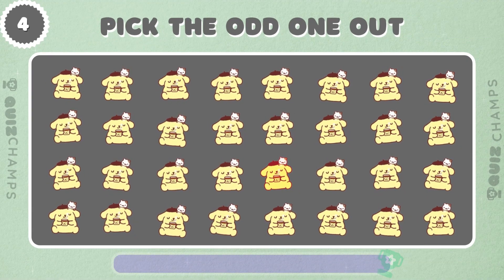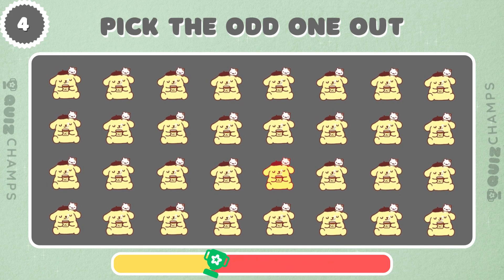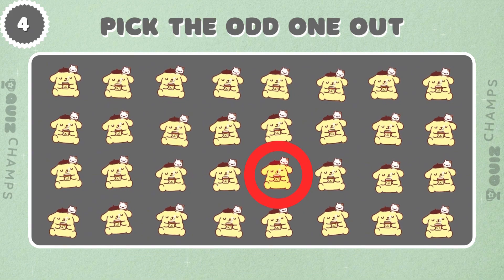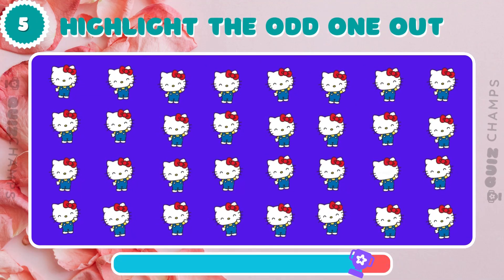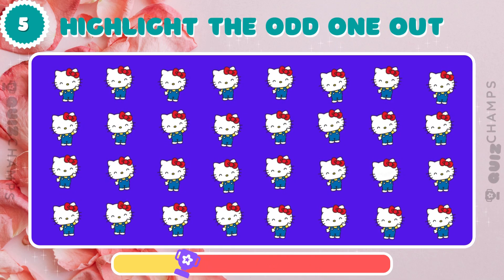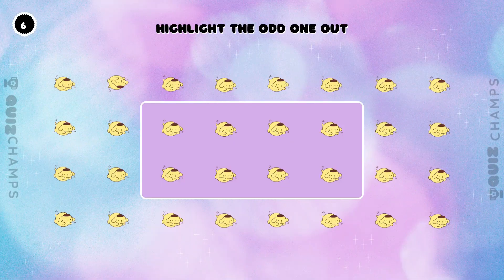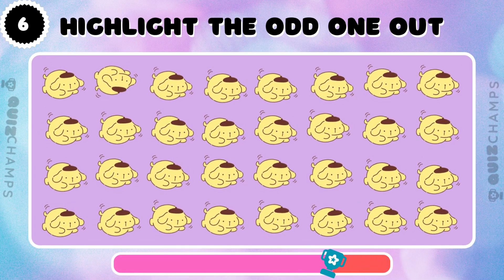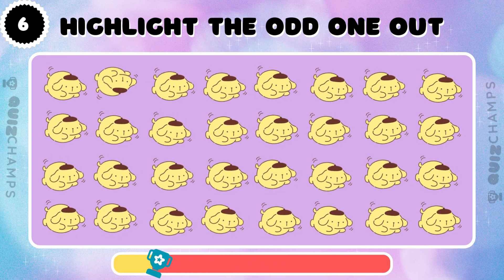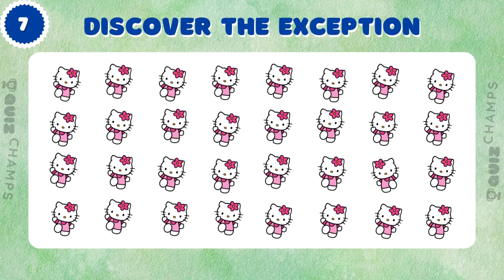Which Pompopurin stands out from the rest? Test your observation skills! Which Hello Kitty is the odd one out? Find the Pompopurin that's different from the others! Can you see it? Can you spot the Hello Kitty that doesn't belong here?